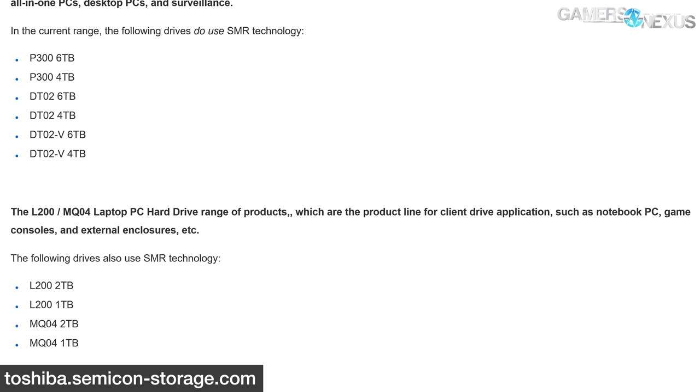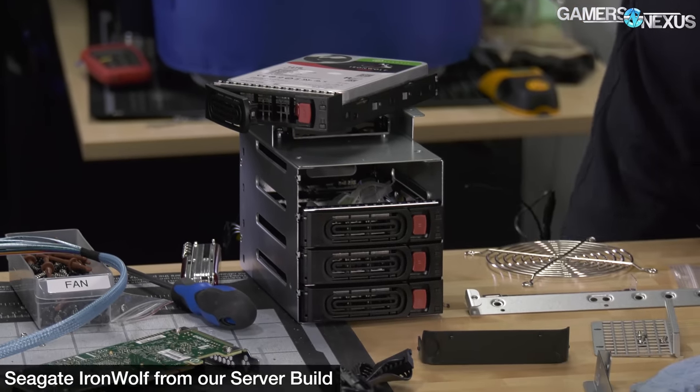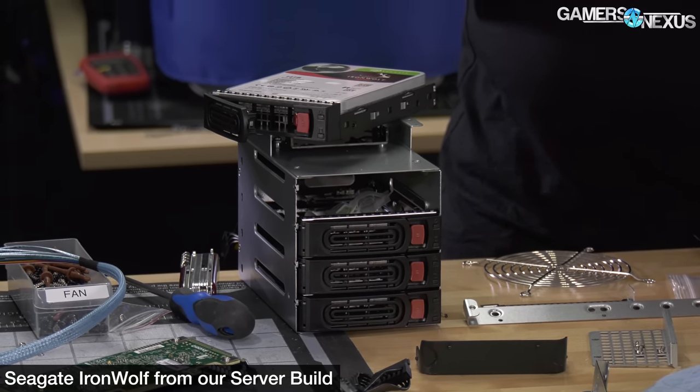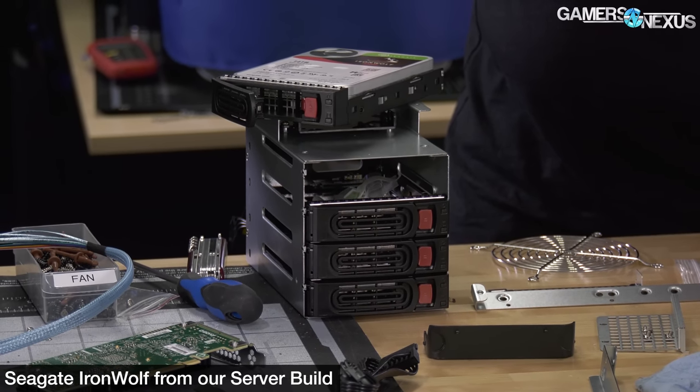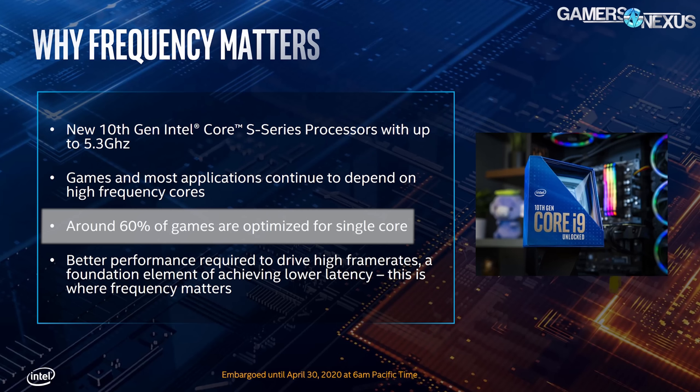The following Toshiba drives use SMR: P300 6TB, P300 4TB, DT02 6TB, DT02 4TB, DT02-V 6TB, DT02-V 4TB, L200 2TB, L200 1TB, MQ04 2TB, and MQ04 1TB. We originally said we weren't hopeful the three hard drive makers would reverse course, but we may have spoken too soon. Although Toshiba and Seagate could at least match Western Digital's efforts, it's good to see all of them come clean to some extent. It would be nice to see companies not engage in such nebulous tactics to begin with, but that's marketing.